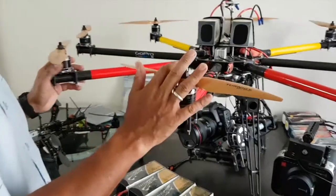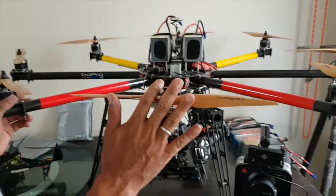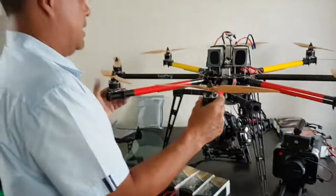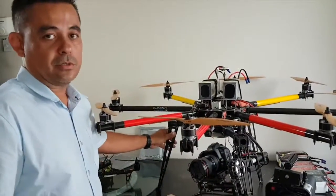A lot goes into building something like this, including training. Two people actually operate this drone — one person operates the drone and another person operates the camera control.